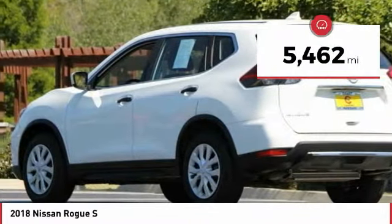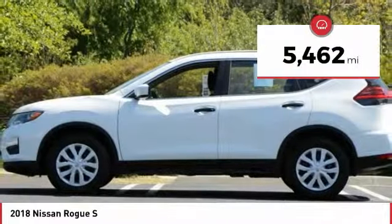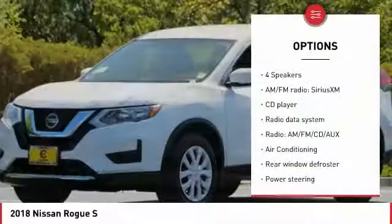This vehicle has less than 6,000 miles. Here are some of this vehicle's great options: traction control,